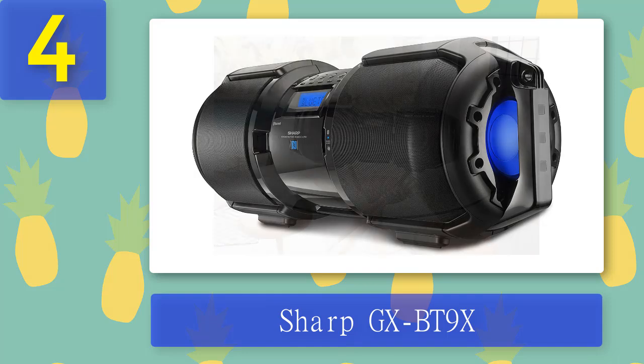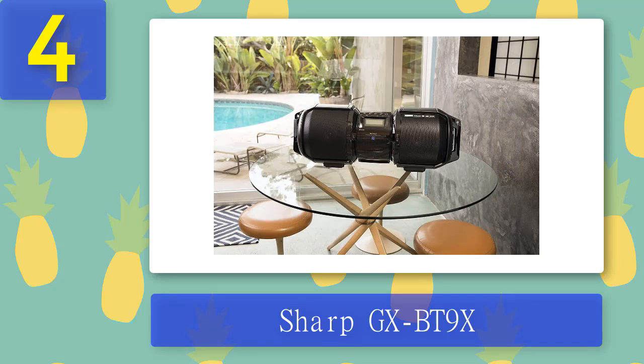It's battery powered but doesn't charge via the unit itself, so investing in a set with a charger is the best option in the long run. It can be an ideal boombox and travel amp option for musicians who like to play a few tunes in the park.